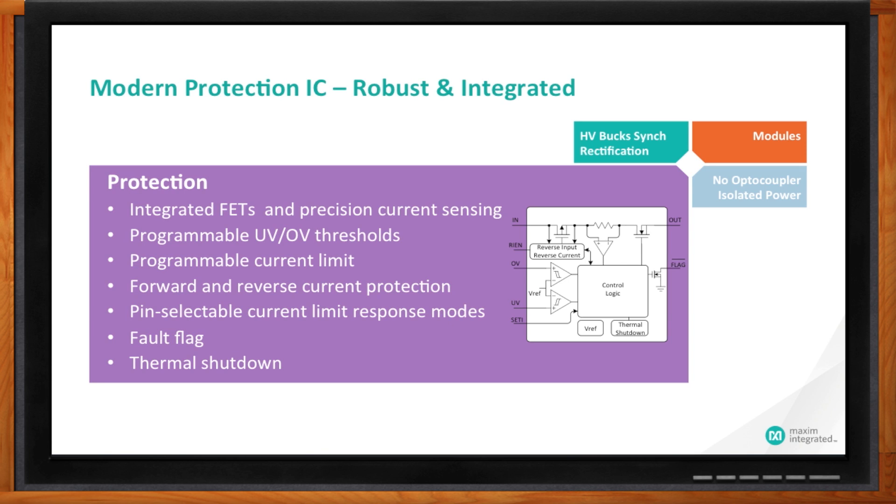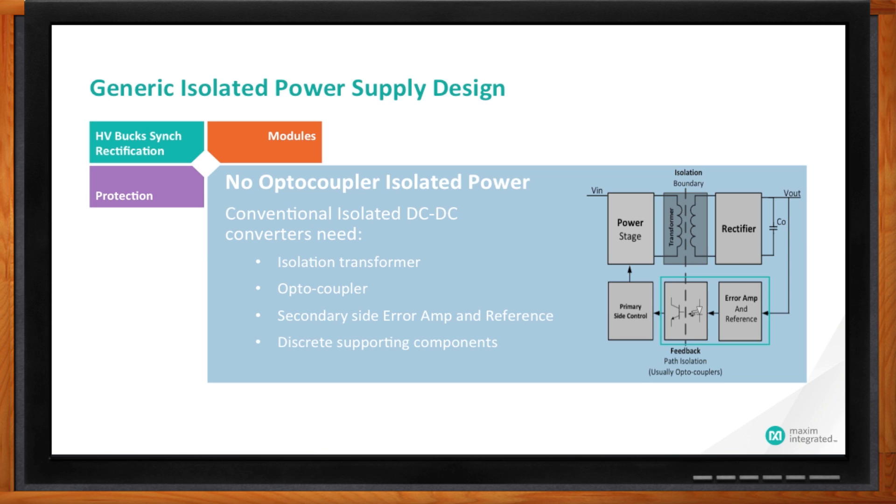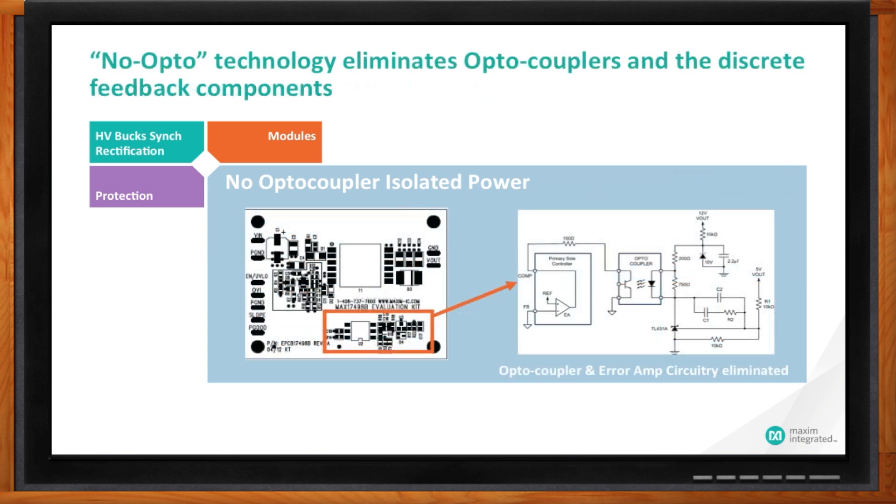Tell me more about this no optocoupler business. If you look at any isolated power supply, they will generally have a transformer in the forward power path, and optical isolators in the feedback path, because you have to sense the voltage or current on the secondary of the transformer and feed it back to the primary where the regulation is going on. This feedback path doesn't feel like a lot, but it's actually fairly large in terms of board space. In an isolated power supply design, what you're seeing in the square box is the actual size of the feedback circuitry — and here's the schematic showing what's involved.